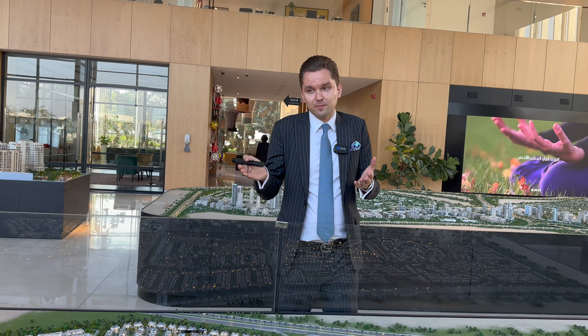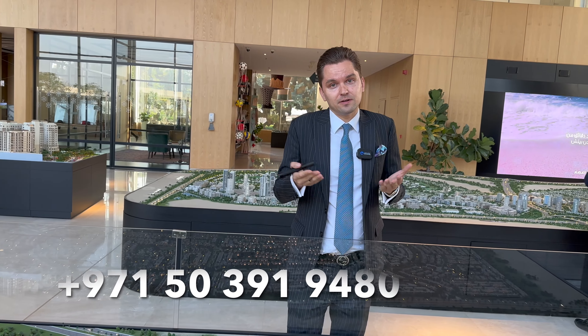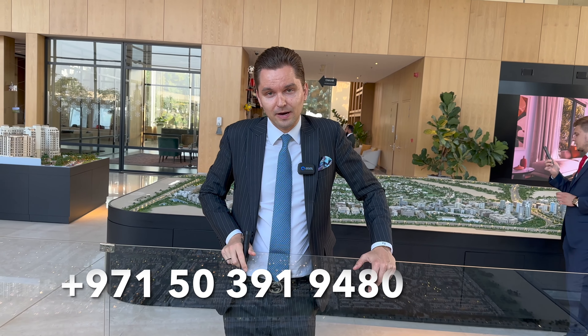For more details or to get information about Anya phase 1 — brochures, floor plans, all the information — you can contact me using the details below. Most probably the layouts will be similar for Anya 2, which will be launched by mid of March.